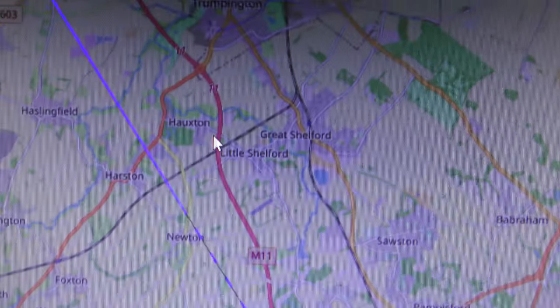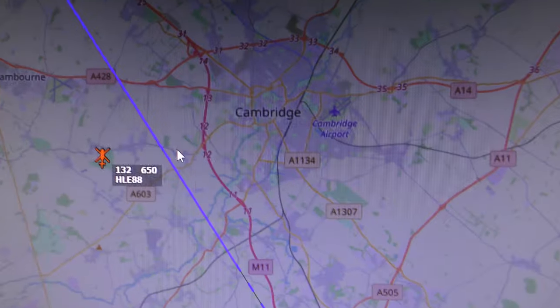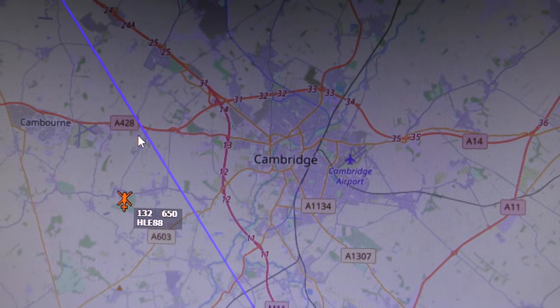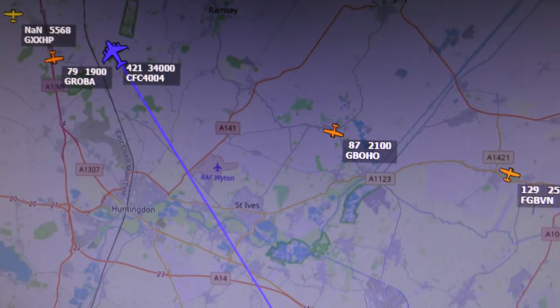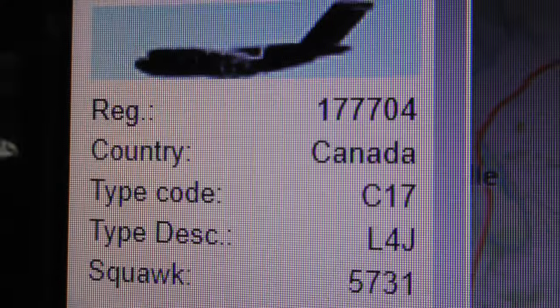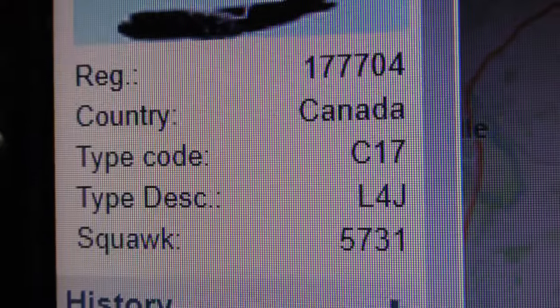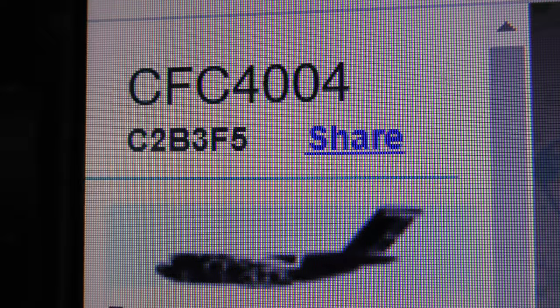I'll just show you on a radar screen on my computer what that was. So, that just passed over near Hawkston, which is south of Cambridge Barton. This will be the section I've just been filming from Cambridge. As I said, it's just past Huntingdon and RAF Witton. Information about that: registration 177704, a Canadian C17 — though they call it something different, I'll show you in a second. Flight number or call sign CFC4004.